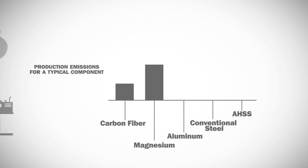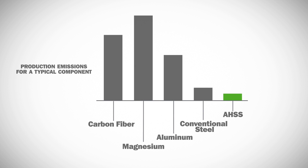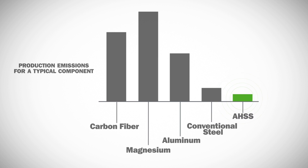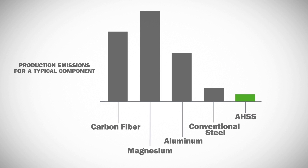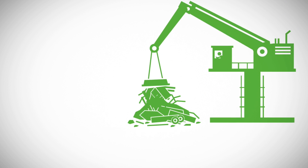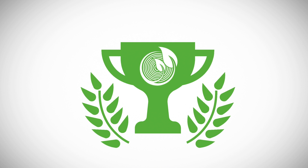This graph compares the production emissions for a component made of various materials at equal performance. It's easy to see the advanced high-strength steel component has a marked advantage over the other choices, since steel results in far lower emissions during production. And because steel is easily and continually recycled, it delivers greater value with lower environmental impact at the end of a vehicle's life, too.